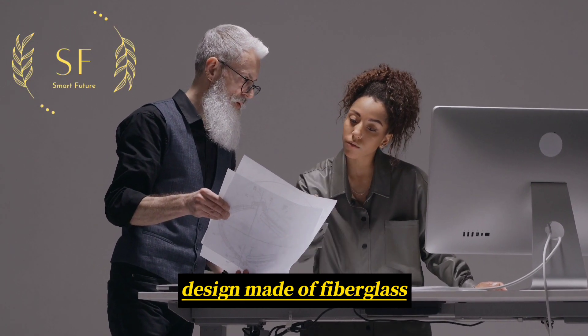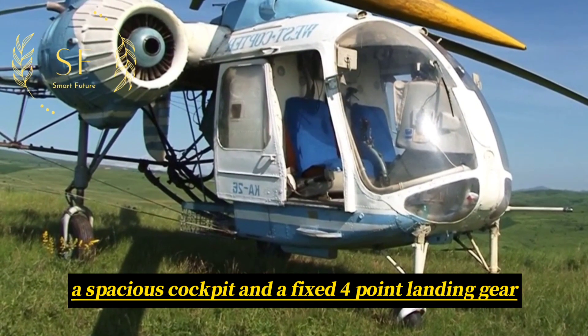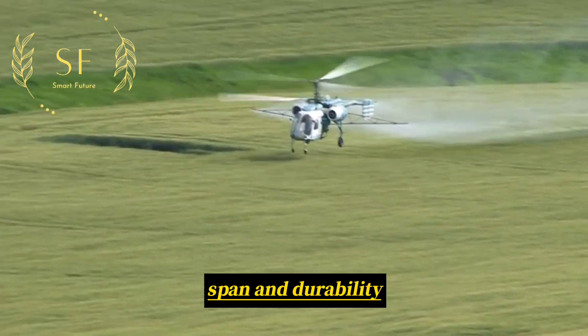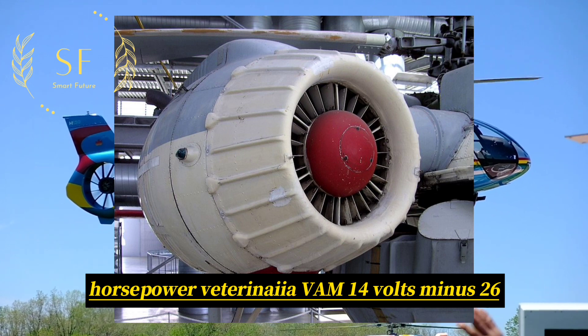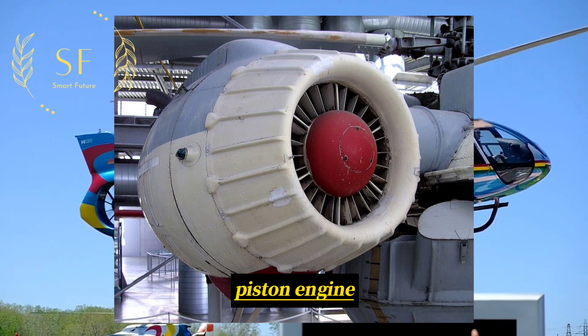The aircraft has a unique double tail design made of fiberglass, a spacious cockpit, and a fixed four-point landing gear, which significantly enhances its lifespan and durability. The Ka-26 is powered by a 330-horsepower Vedeneyev M-14V-26 piston engine.